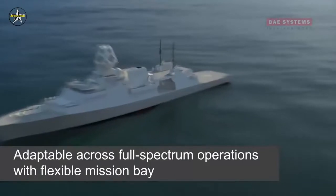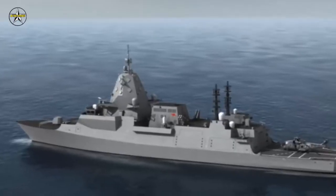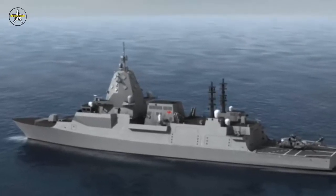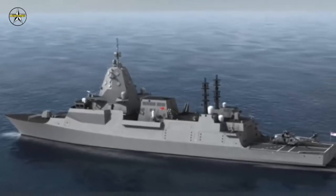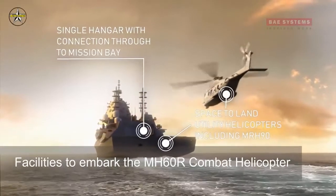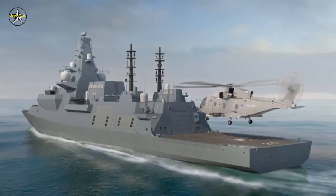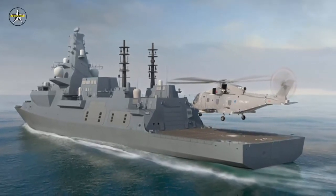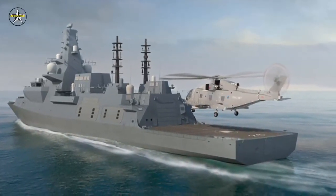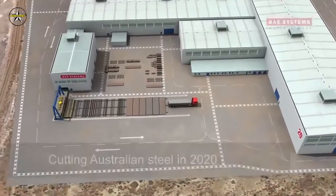The selection of the global combat ship for Australia's Hunter class frigates was based on its digital pedigree, its submarine hunting capability, and its ability to accommodate the changes the Australian customer requires. Mr. Lockhart said: in complex naval shipbuilding terms, a successful Systems Definition Review means that you've successfully established a functional baseline from which you can further develop and integrate the design against the mission system specification set by the customer — and we've done just that.